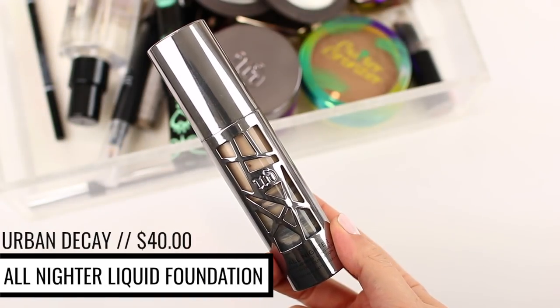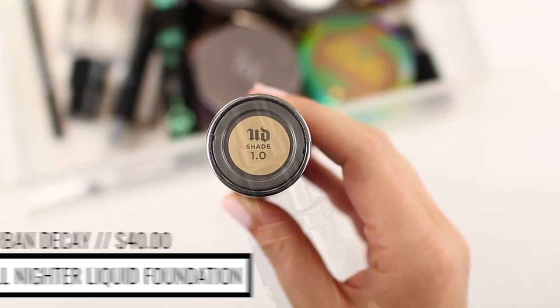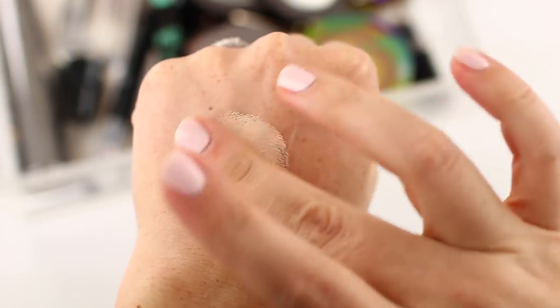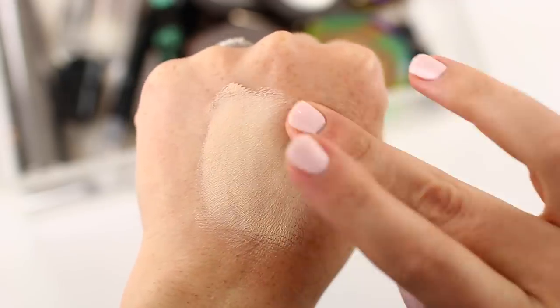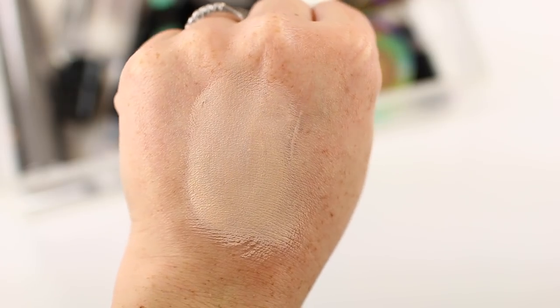The second foundation isn't one I've used a whole lot in 2018, but it is one I've purchased at least four or five times — the Urban Decay All Nighter Waterproof Longwear Liquid Foundation. I like it when I want a super full coverage look, but in 2018 I've been going for more of a lightweight foundation. The Urban Decay All Nighter can feel a little bit heavy on the skin, but it will stay in place all day long. So if you have a 12 or 15 hour day and want a foundation that's full coverage, mattifying, and stays that way, this is a great option.